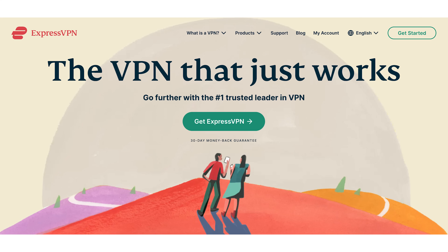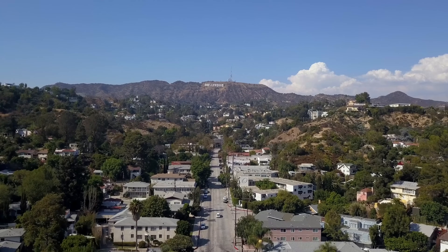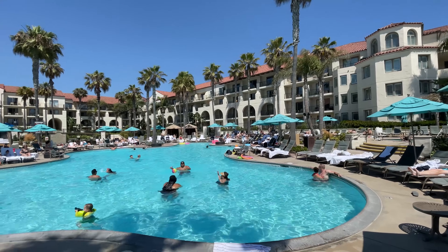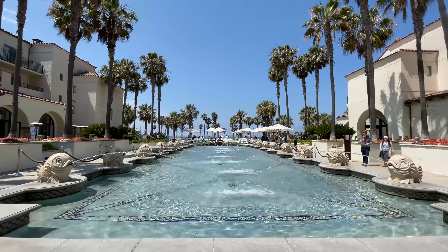This video is brought to you by ExpressVPN. Are you planning a trip to Southern California and want to stay at a family-friendly resort in an amazing location? Then check out Hyatt Regency Huntington Beach.